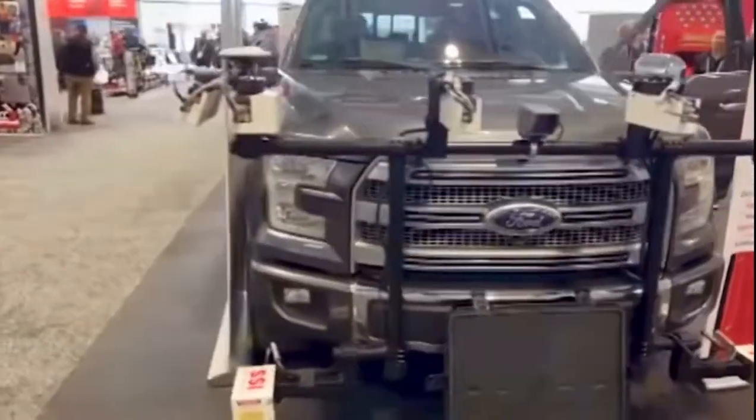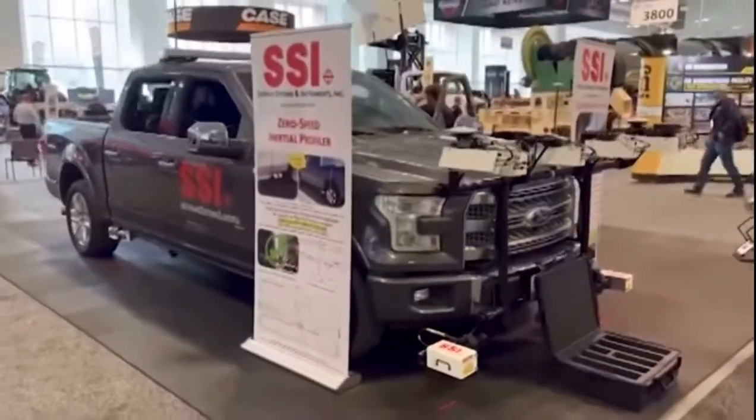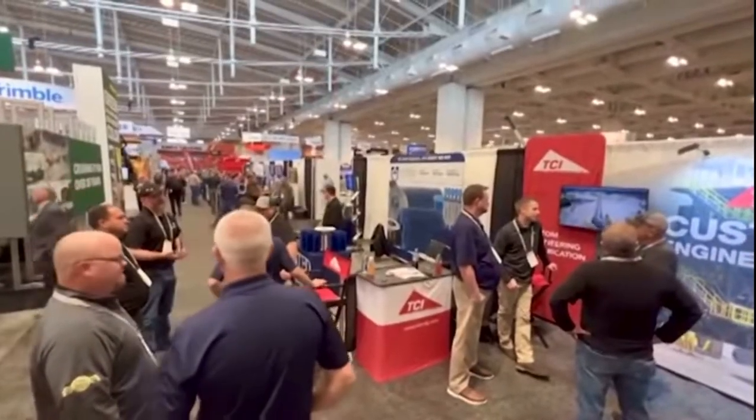I had an opportunity to talk to Patrick Reaver, who's the president of TCI Manufacturing in Walnut, Illinois. I wanted a little more insight on what he's seeing at the manufacturer level.